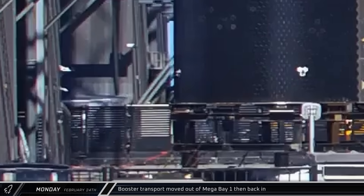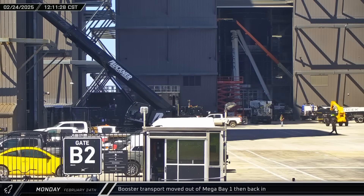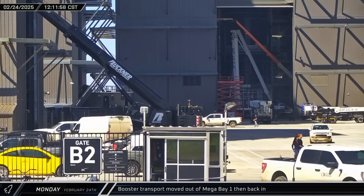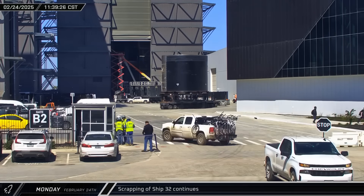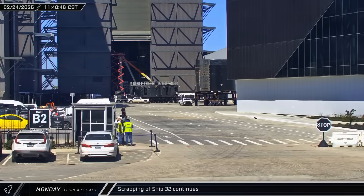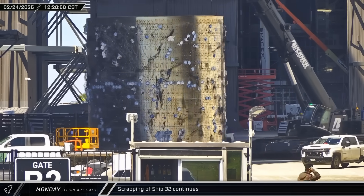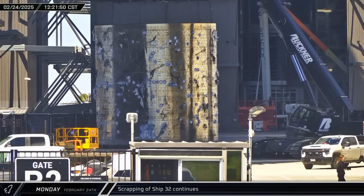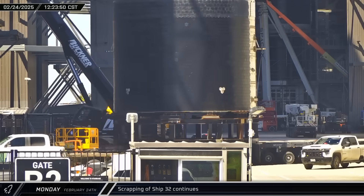SpaceX needed a little extra room in Mega Bay 1 as Booster 15's transport stand emerged empty. Within a few hours, the stand was moved back into the building to get the Flight 8 booster. Ship 32's aft section was moved away from High Bay and parked in the ring yard area. A little while later, a detiled section was carried out of the building and taken to the scrap yard at Sanchez site as the obsolete Starship's aft section was then moved into High Bay for tile removal.